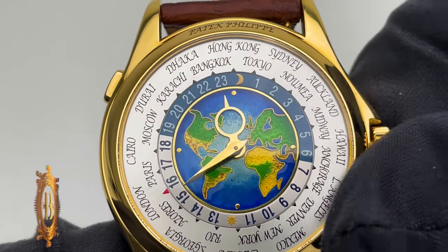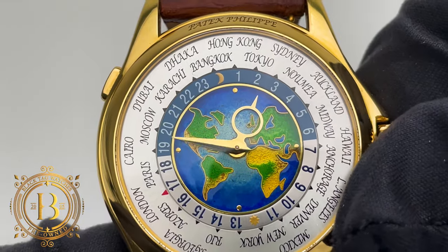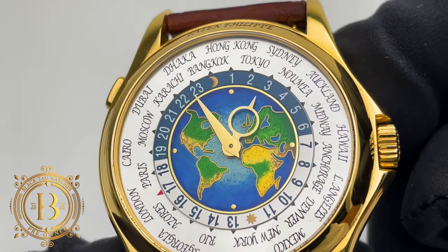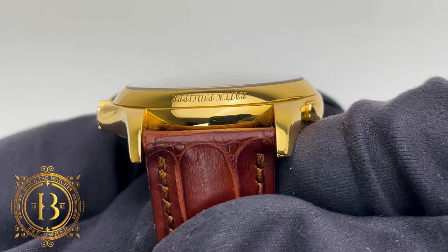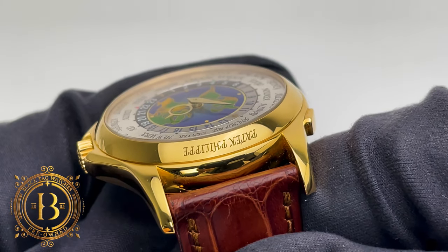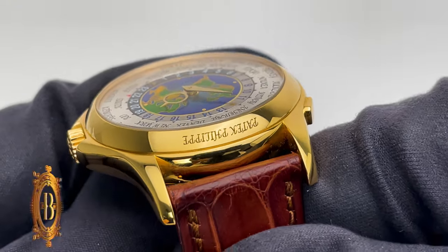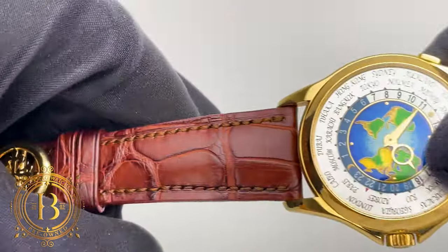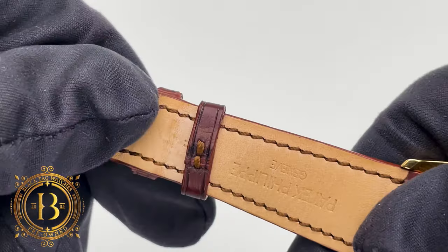What I have today is not the most affordable option in the market — this one is far from it — but it is one of the most elegant world time pieces you could buy from one of the most prestigious watchmakers in the world. This is the Patek Philippe World Time, reference number 5131J-001. First released to the market in 2008, it features a high-polish 18-karat yellow gold case paired with a brown alligator leather strap.